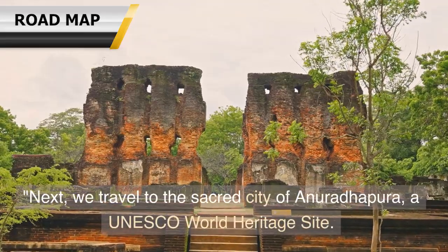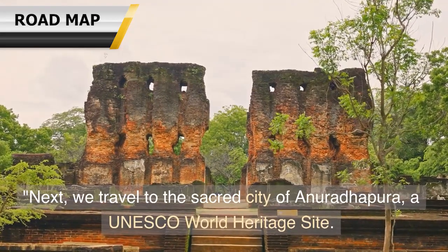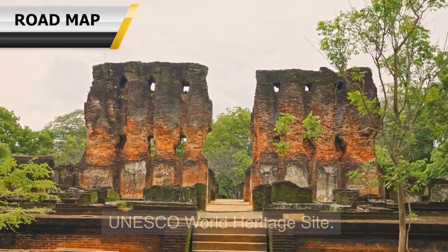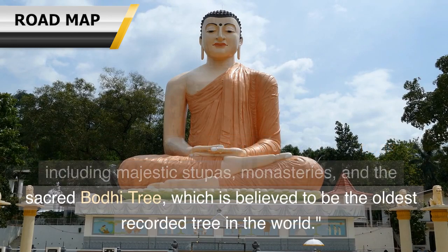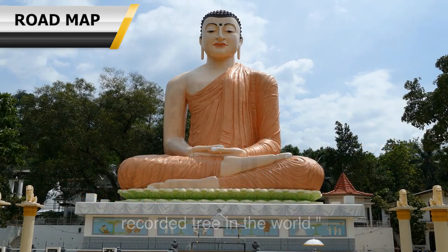Next, we travel to the sacred city of Anuradhapura, a UNESCO World Heritage Site. This ancient capital is home to remarkable ruins, including majestic stupas, monasteries, and the sacred Bodhi tree, which is believed to be the oldest recorded tree in the world.